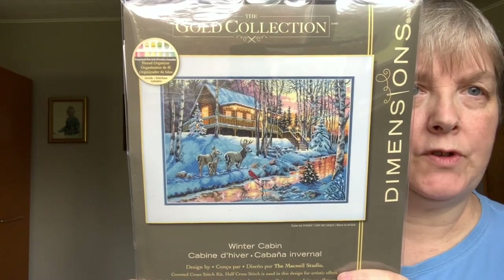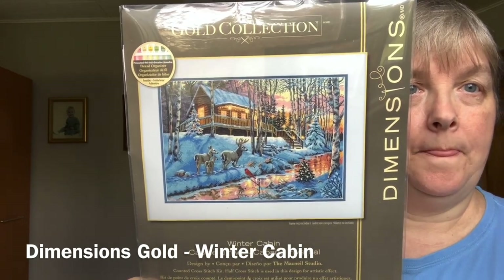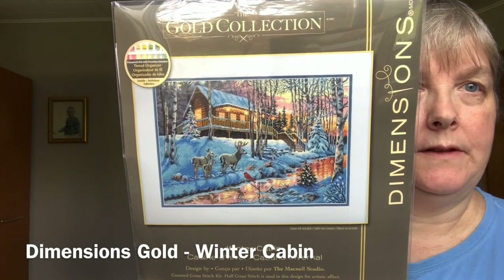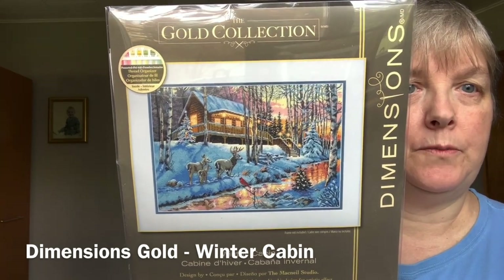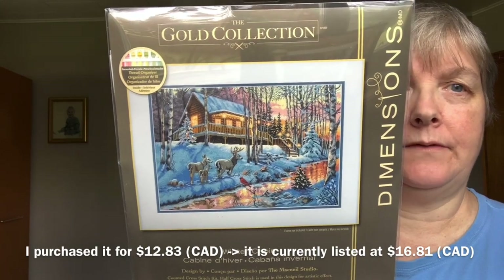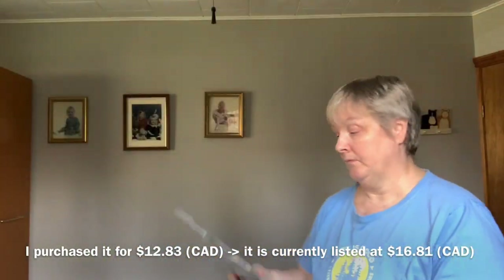Just three more left. This was a recent purchase — I thought it was a score. I had seen Christine from Calico Whimsy — I'll link her channel down below — working on this kit a little while ago. I just thought it was so pretty. I love the lighting — the light coming from the cabin, the sky in the background, the reflection on the water, the little robin in the foreground, the deer family. It was very cozy and the artwork was beautiful. I actually found it on Amazon for $12 — I couldn't not buy it. It's called Winter Cabin, and it finishes at 10 by 15. Can't wait to do that.